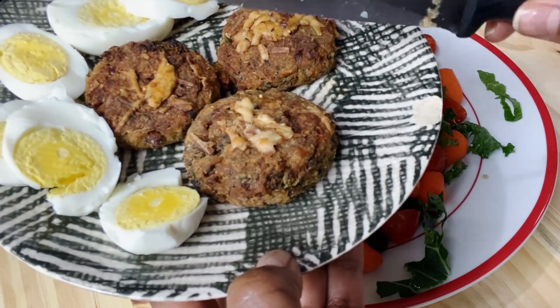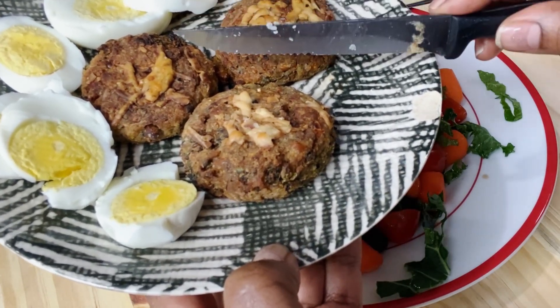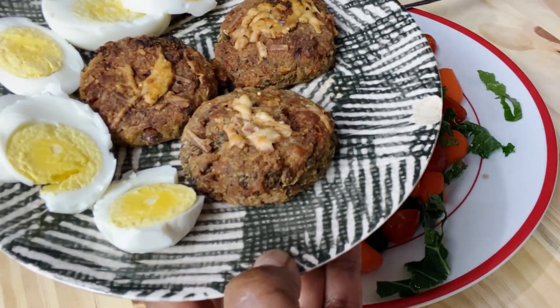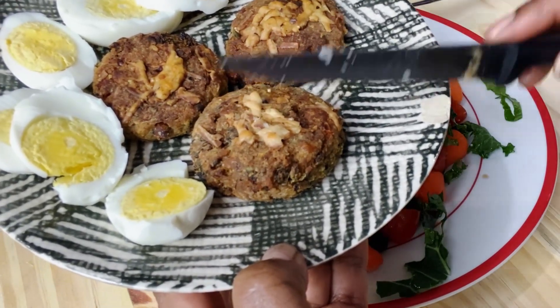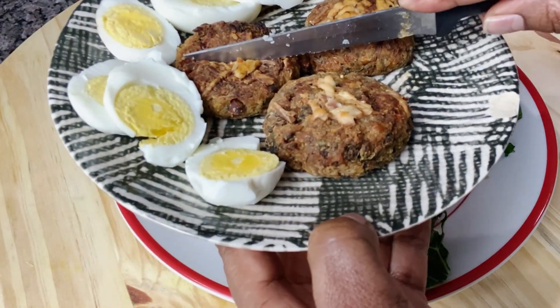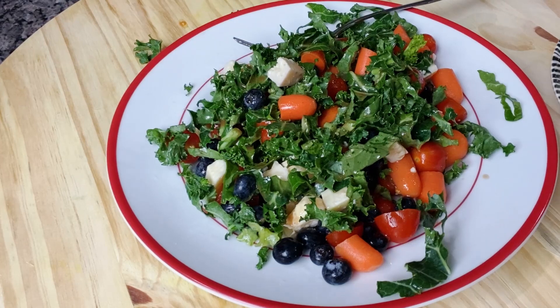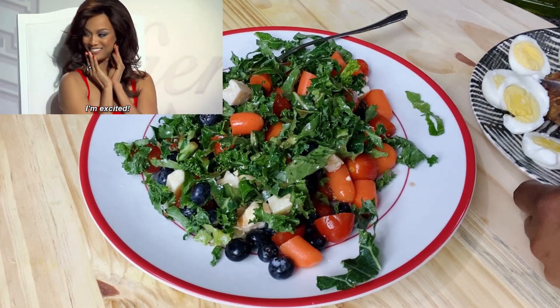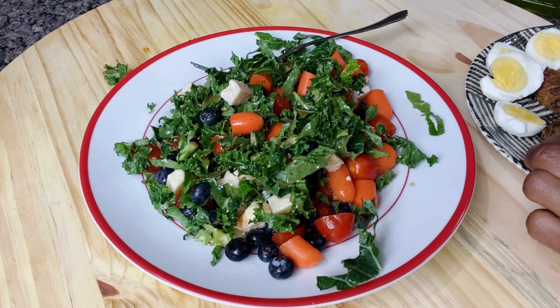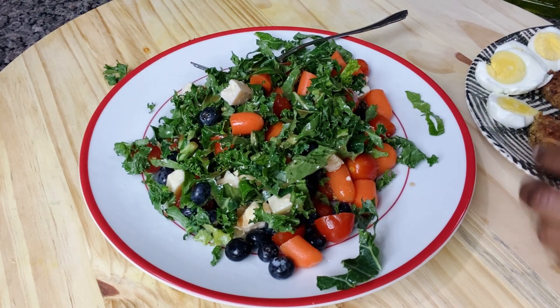I haven't posted the patty recipe yet, but I'll be posting it — don't forget to subscribe so you can get notifications when I post it, you don't want to miss this one. I'm going to cut it up a little bit and add it to the salad together with the eggs and enjoy this salad.